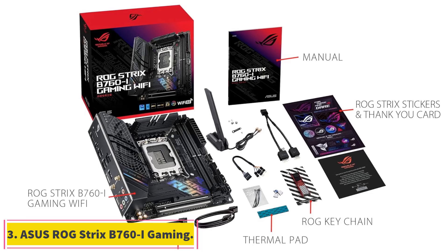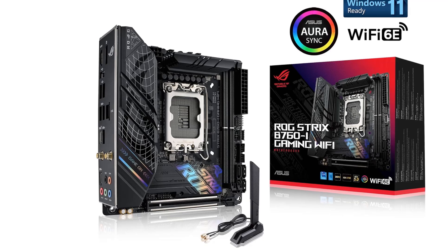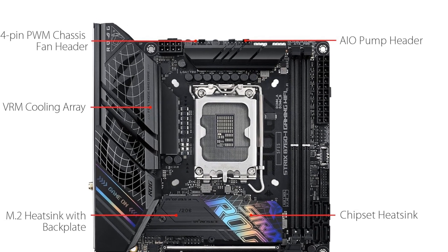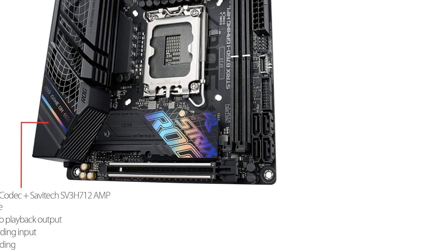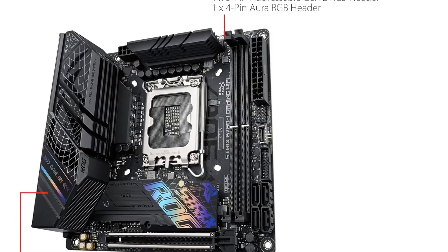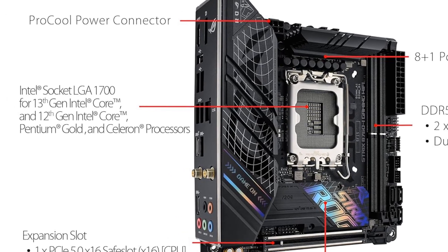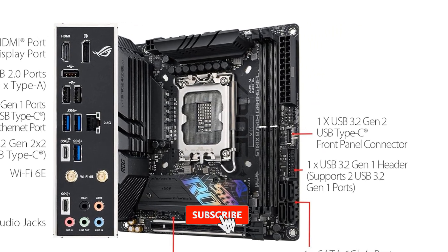Number 3: ASUS ROG Strix B760i Gaming. For the best Intel-based next-gen Mini-ITX motherboard, we chose the ASUS ROG Strix B760i Gaming. There are a handful of Z790 chipset Mini-ITX motherboards available as well. However, given that mini systems will naturally restrict the kind of system tuning you can perform due to limited space and therefore limited airflow and cooling support, a B760 chipset seemed like the option that would suit the widest range of SFF builders' needs.